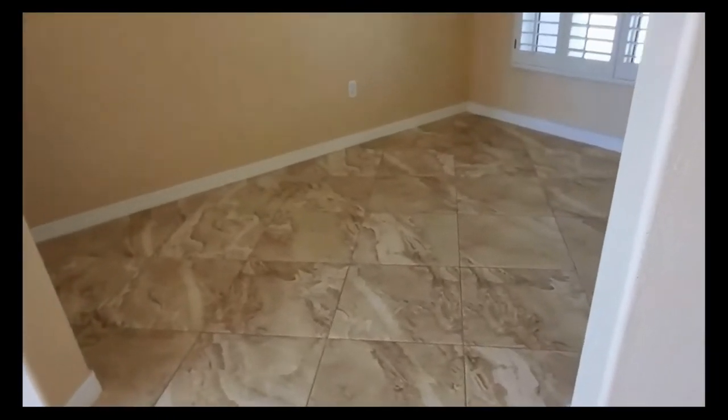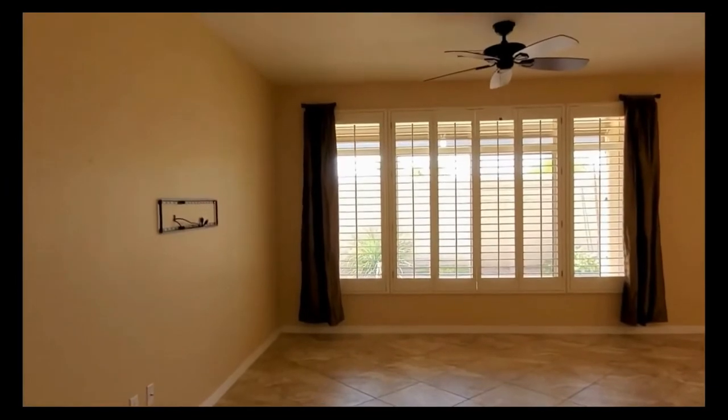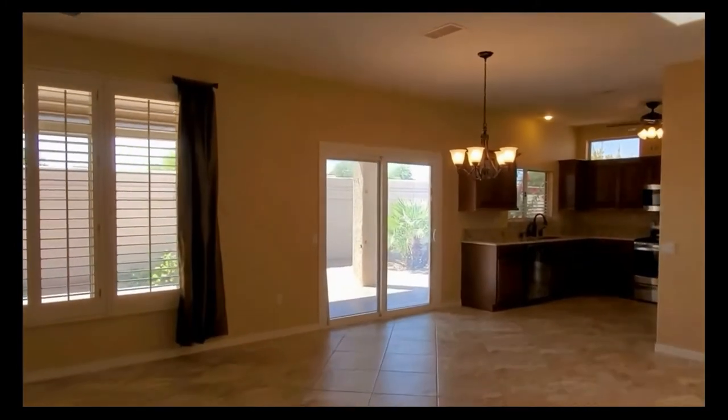We'll take you back through the heart of the home and show you the main living space. There's a great bonus room just off the front of the house — this would make a great home office, library, or reading room. Again, beautiful custom shutters, and it faces out into the family room area. It's a really nice open space with a ceiling fan, and there's plenty of room for a dining table.